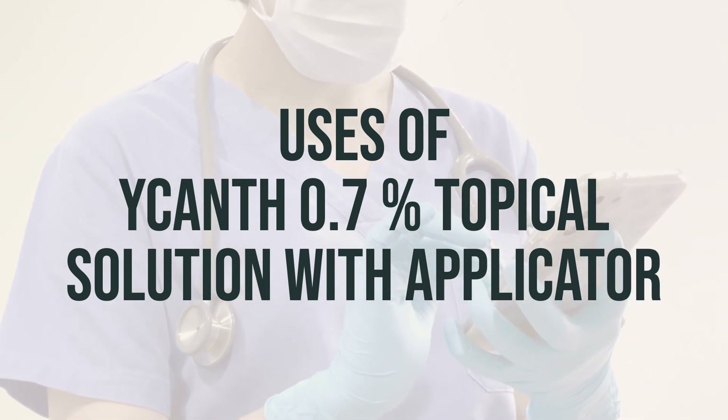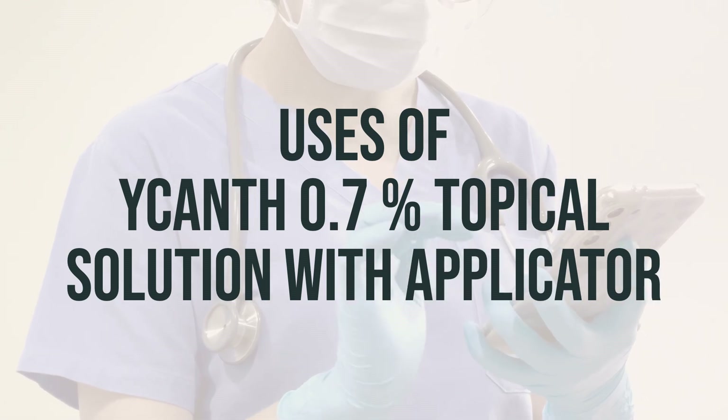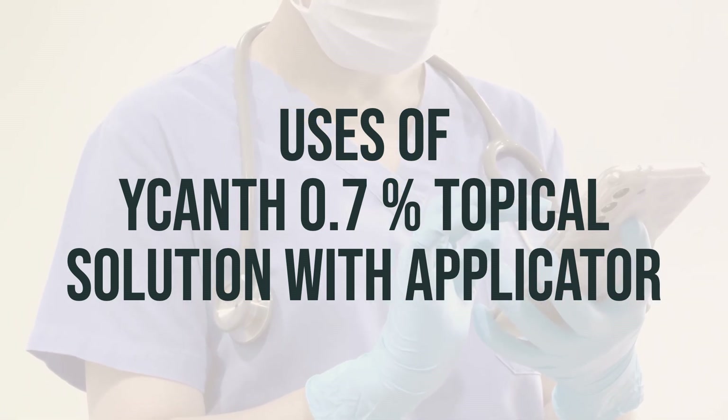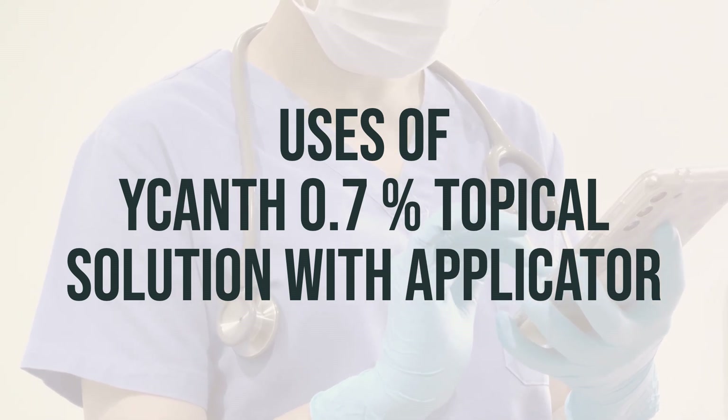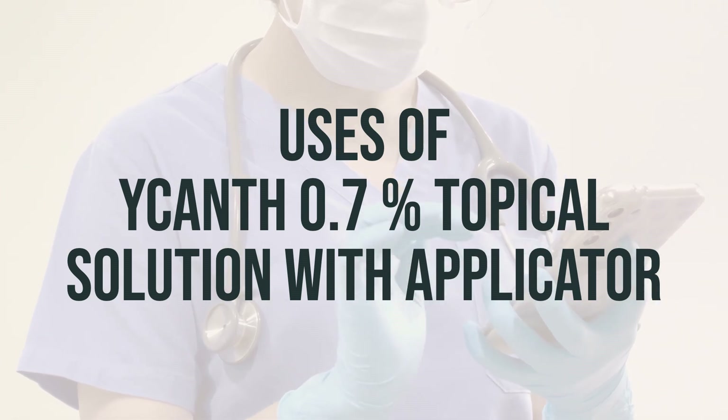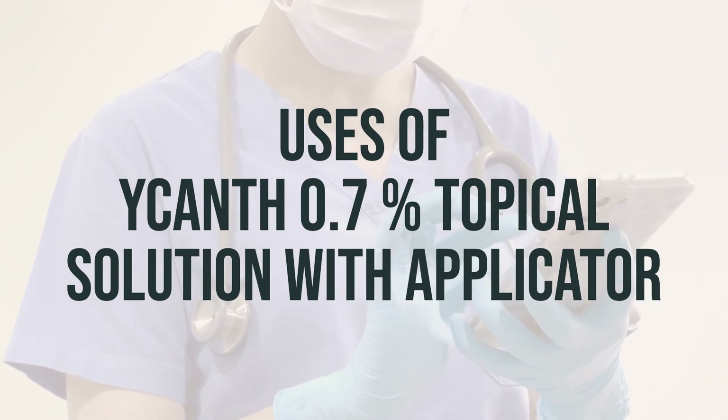It may be washed off earlier if severe pain or blistering occurs on the treated area. Avoid applying other products to the treated areas of the skin until at least 24 hours after the treatment or until the treated area is washed off. If your condition does not improve or worsens, be sure to inform your doctor.